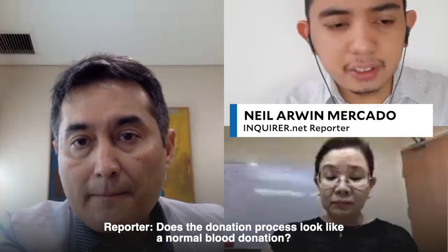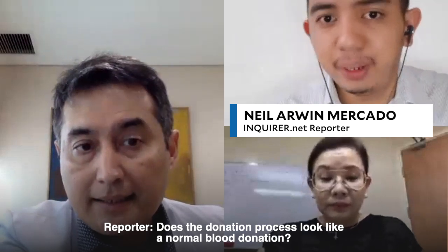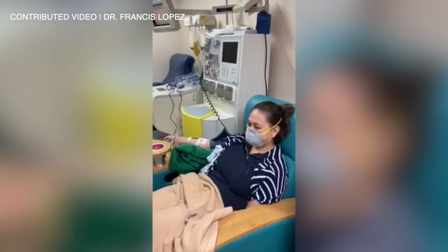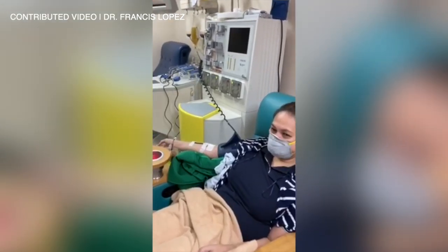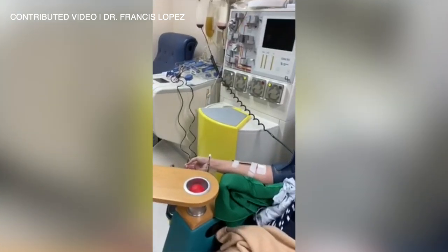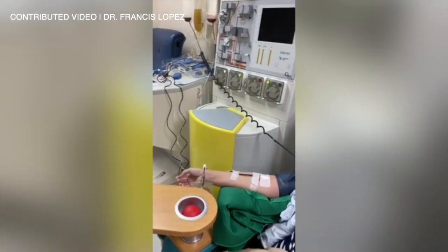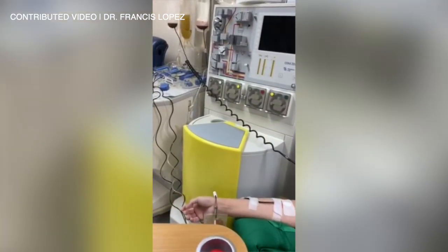This donation process may look like normal blood donation, but that's only partly correct because you're not donating your whole blood. We're just going to collect your plasma, and we're going to use a machine. When you say regular blood donation, they get the whole blood from the donor and separate the plasma from the red cells. So that's different.